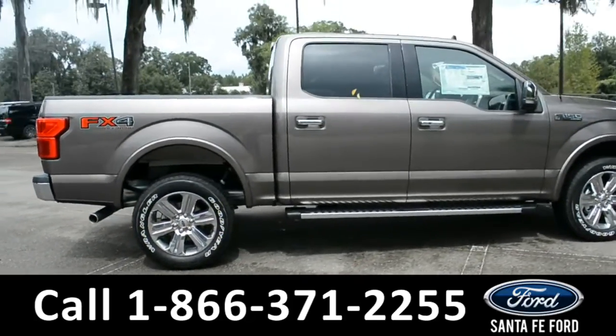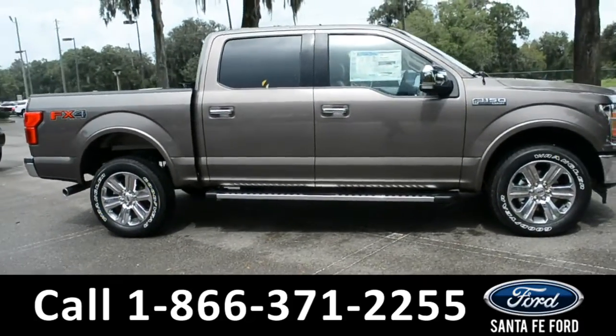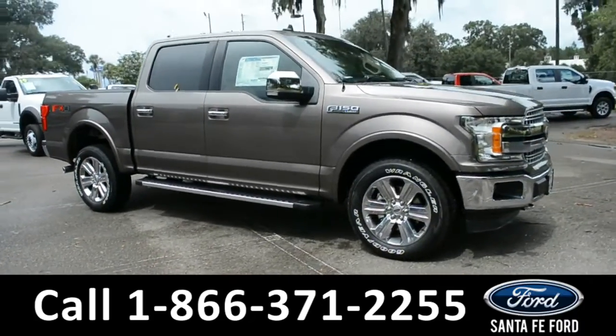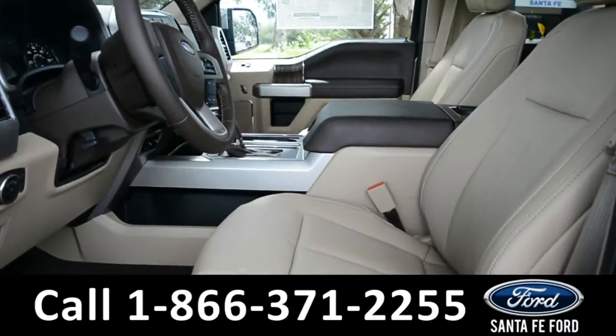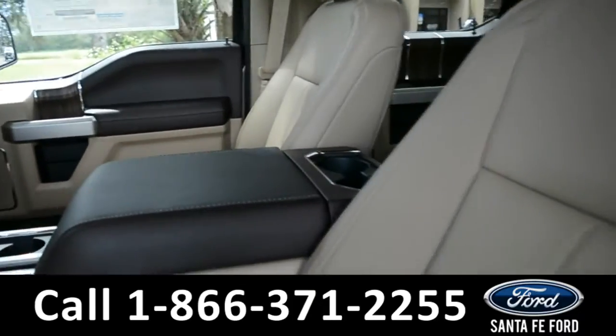For more information about this vehicle, give us a call at the number below or visit us at our website, www.santafeford.com. And now we'll take a look at the interior. The interior of this F-150 is equipped with tan leather.